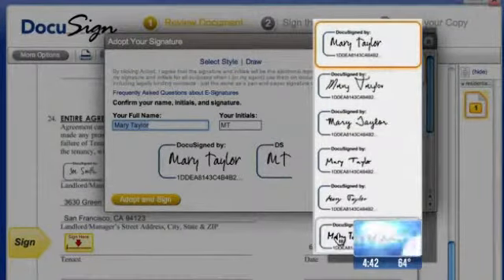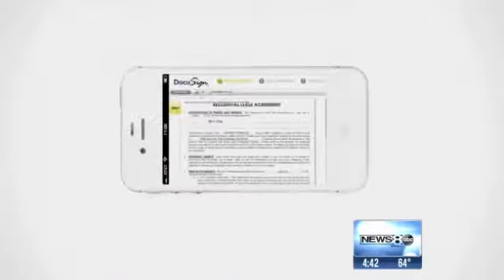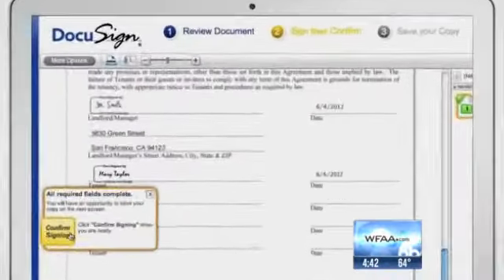Once that recipient gets it, they're going to see where to sign. They're going to put their initials, or if they have a touchscreen — a computer tablet — they're going to be able to send it back to you with their signature. Ta-da, no paper.